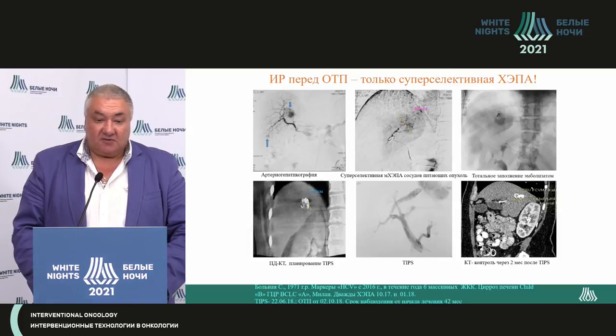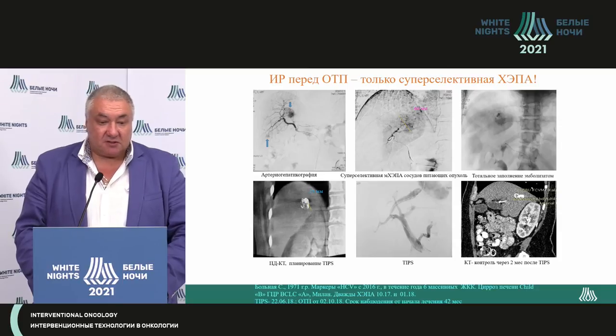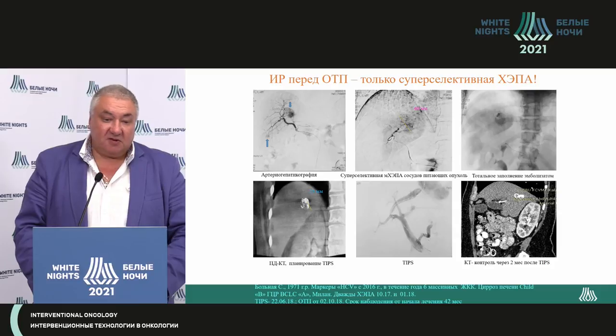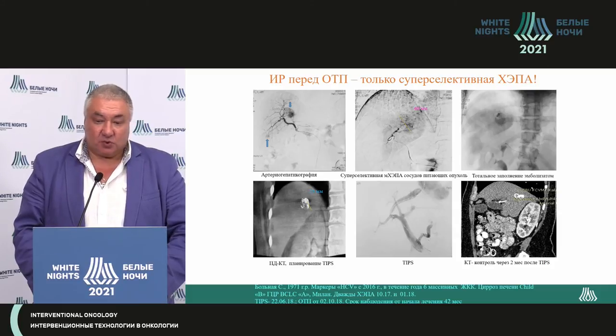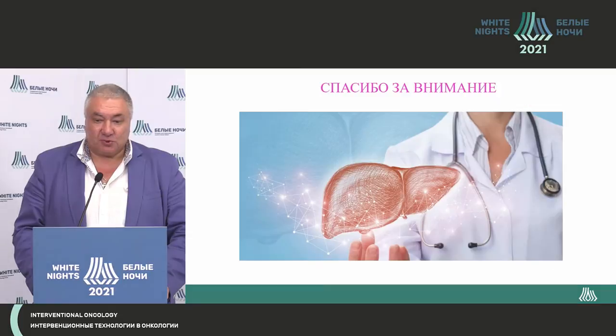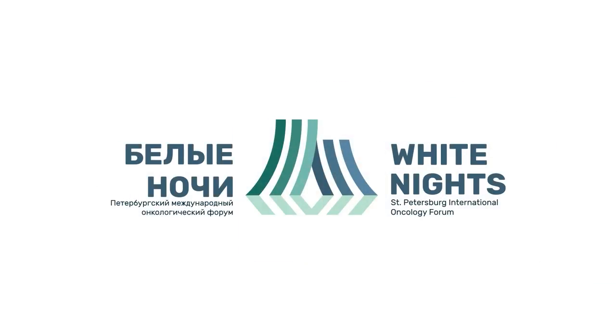Here is a final case — a female patient sent for transplantation, for whom we delivered super-selective embolization, then TIT with bypass, and then orthotopic liver transplantation. The patient is followed for 42 months, has three or four children, and lives happily raising her children. We need a multidisciplinary team. Thank you.